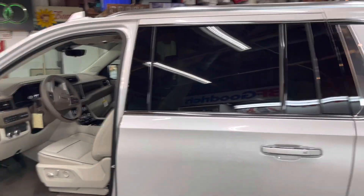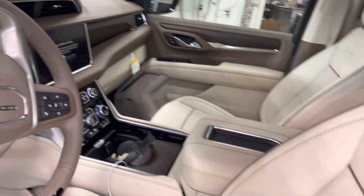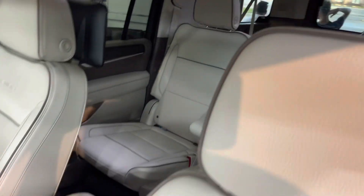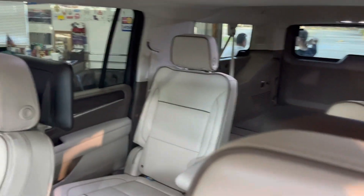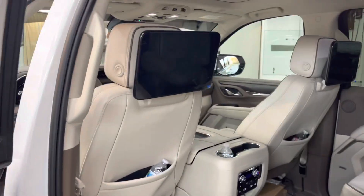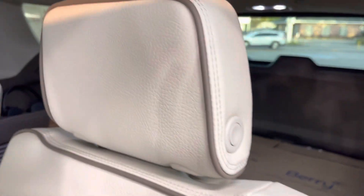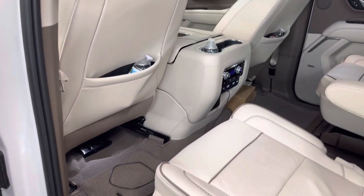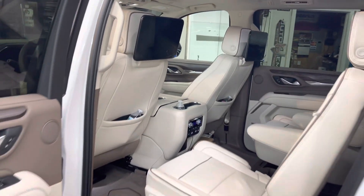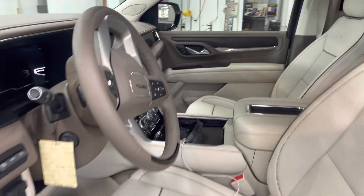Check out the interior — Denali seats, Pearl White. Compare this to the Grand Wagoneer: these seats feel more leather than the Grand Wagoneer, and you can tell it looks more quality.